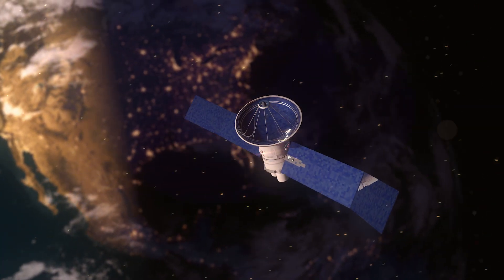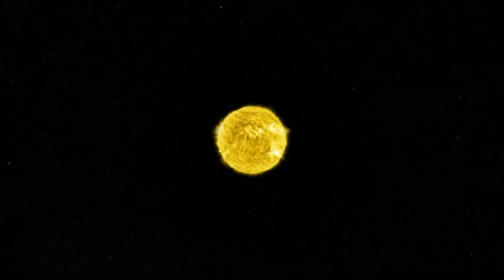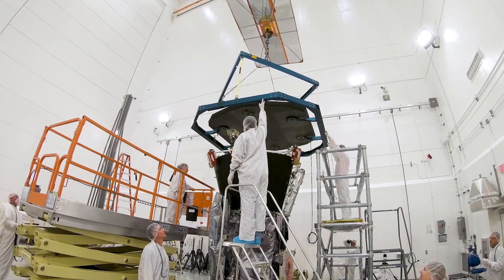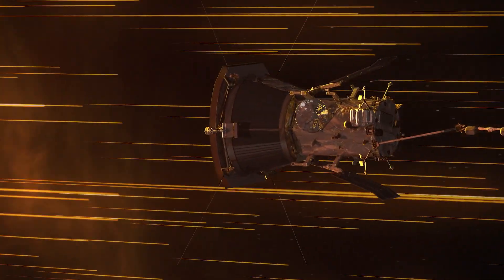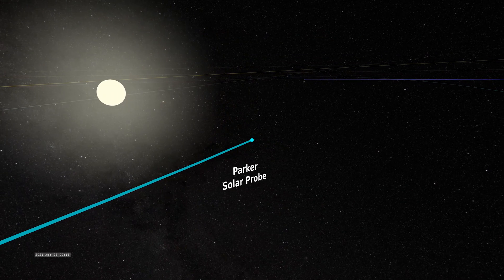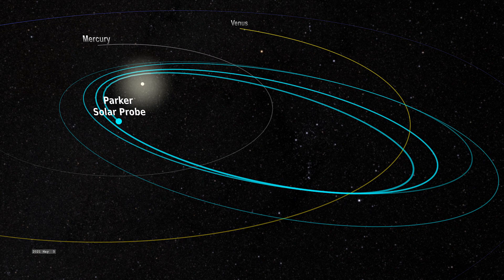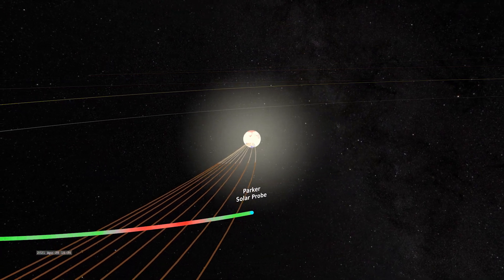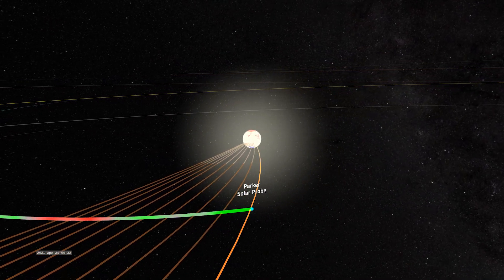Solar wind can disrupt our satellites and technology. To better protect them, we need to go where the solar wind starts, in the corona. So heading there has been a key goal of NASA's for a while. We first proposed the idea of sending a spacecraft to the sun in 1958, but we didn't have the technology to withstand the journey until the 2000s. Since its launch in 2018, Parker has been heading towards our star. Then, in April 2021, during Parker's eighth orbit around the sun, the spacecraft was around 20 solar radii, or 8 million miles from the sun's surface, when it crossed into the corona. This is a huge milestone — it took us over six decades to come to this point.